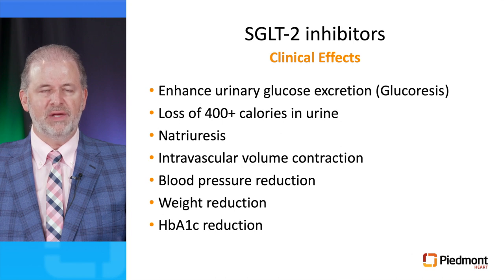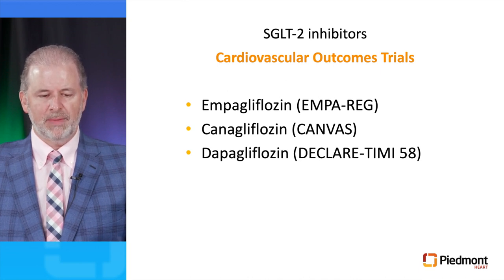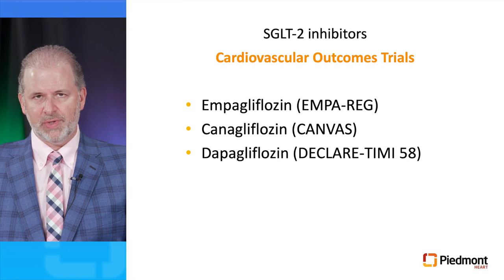The clinical effects of SGLT2 inhibitors include enhanced urinary glucose excretion, a loss of 400-plus calories in the urine resulting in weight loss, significant natriuresis with intravascular volume contraction, blood pressure reduction, weight reduction, and hemoglobin A1C reduction. Three drugs have demonstrated cardiovascular benefit in large prospective randomized clinical trials: empagliflozin with the EMPA-REG trial, canagliflozin with the CANVAS trial, and dapagliflozin with the DECLARE-TIMI58 trial.